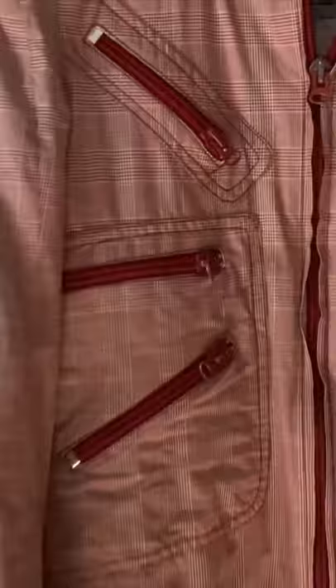Check out this awesome jacket — it has a Union Jack look to it with six zippers, three on either side. It has a double zipper so you can zip it up multiple ways or leave it open. You can wear it a lot of different ways and it has a great pattern.